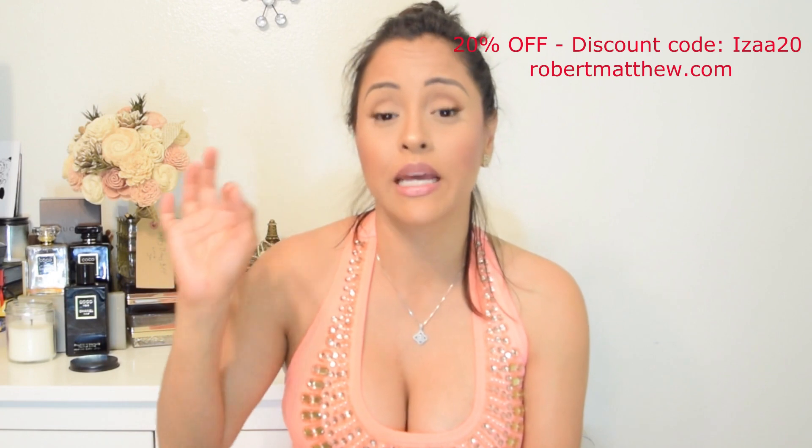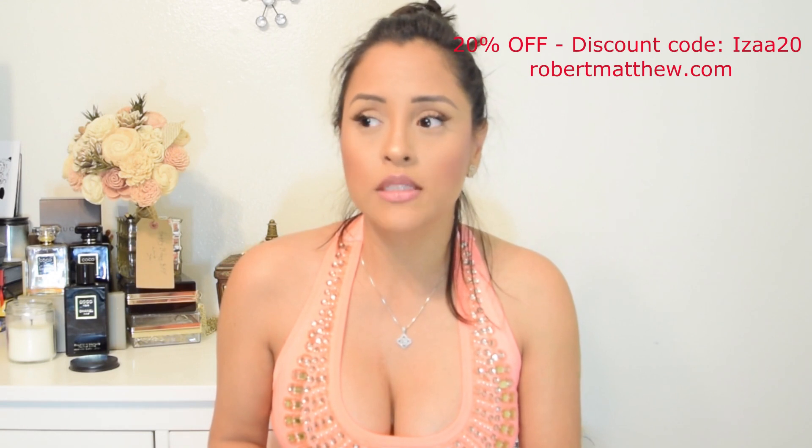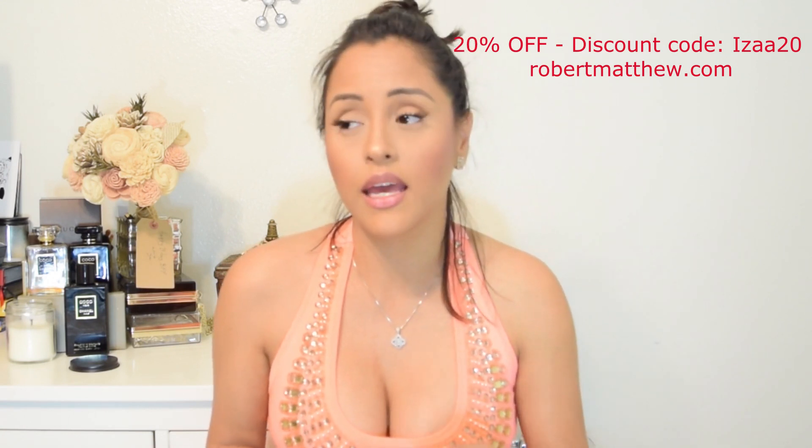If you go back to my shot wearing the shaper, I'm wearing the black shaper with a coral-orange dress. Normally I would do nude with this color dress, but even wearing black, you can't see it at all — that's a sign of good quality. Their prices are really great: this shaper retails for $49.99, and I'm giving you guys a promo code for 20% off. Who doesn't want 20% off?